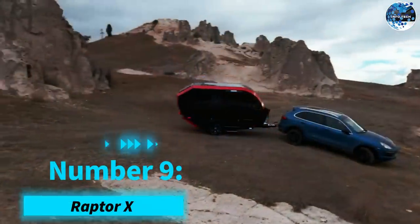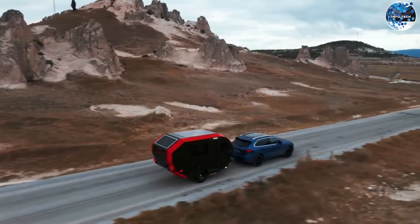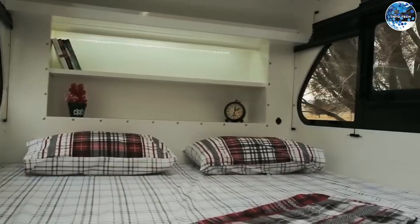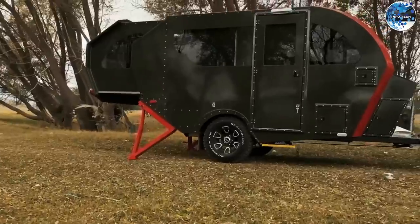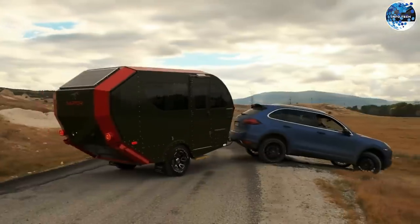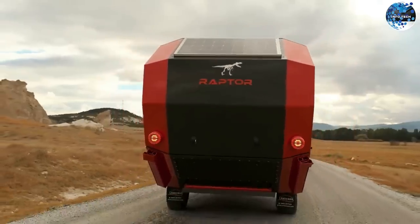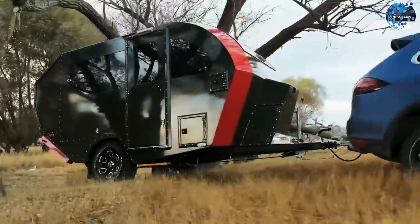Number 9: Raptor X. Next up is the Raptor X, a compact yet tenacious trailer reminiscent of the Velociraptor. This trailer comes equipped with a kitchen, living room, bedroom, and bathroom, making it perfect for adventurous nomads. The standard version includes a gas stove and a 1.5 by 2 meter bed, but you can customize it with additional features such as mosquito nets and extra beds. The Raptor X is designed to offer both comfort and agility, ensuring you're ready to explore new horizons in style.